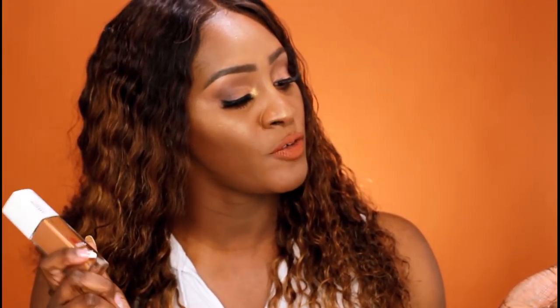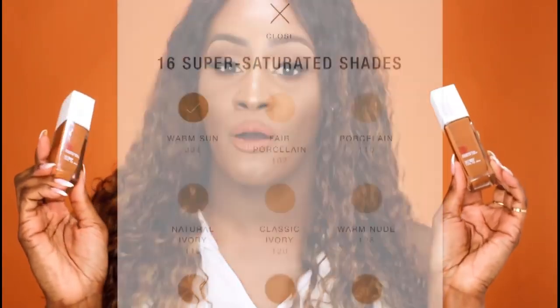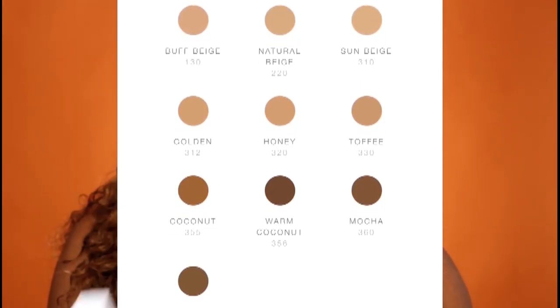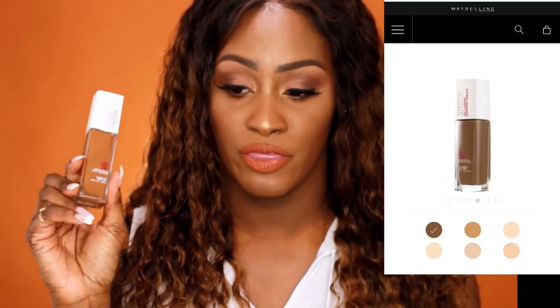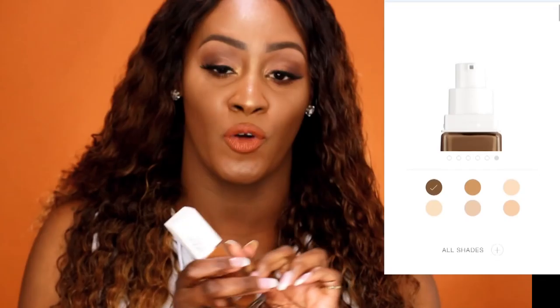First thing is the Maybelline Superstay Full Coverage Foundation. This is not new — I have reviewed this already on my channel. However, I did misspeak in that video. I believe I said that the 360 or 355 was the darkest shade, and that was totally incorrect. I did put that in the description box. I went back and picked up the very darkest shade, which is 362 Truffle. I've been wearing this over the last few weeks and I have it on right now. Out of all the colors, this one definitely works the best for my skin shade.